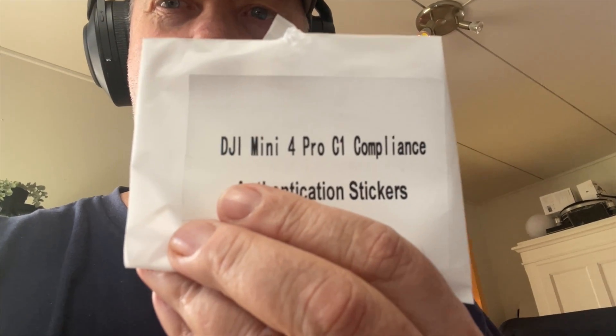It seems with the latest firmware update there are some significant updates that will impact not only me, but those of you that have performed the update to C1. He's in the opposite situation — he went through with the process and made his Mini 4 Pro C1 compliant, so he can't really verify if the changes he's seeing are being applied to a real C0 drone. So we're going to check that here today.